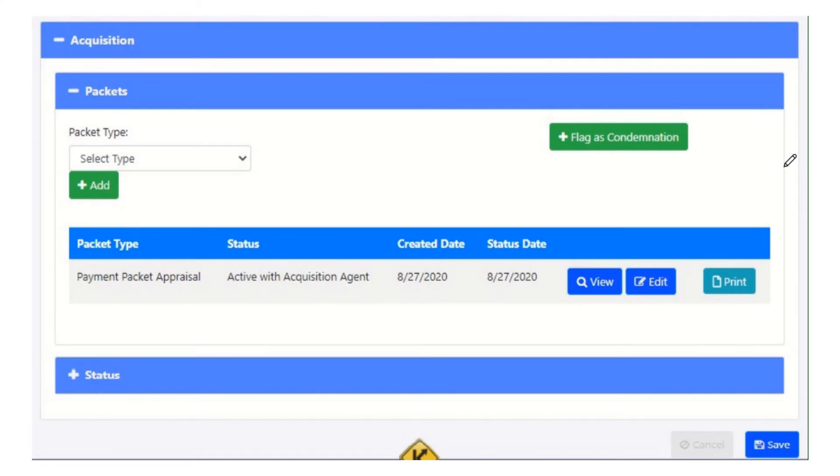Next we're going to look at condemnation packets. A condemnation packet could start as a payment packet appraisal or payment packet MAR. If we're unable to come to some kind of agreement with the owner — or totally unable to contact them — we might need to do the condemnation process. As the agent, I can go to my parcel. This parcel already has a payment packet appraisal — maybe I've been working on it, negotiating with the owner, but then he's not going to agree. So what I can do is mark the parcel as a condemnation, which will archive the work I did on payment packet appraisal and let me create a condemnation packet.